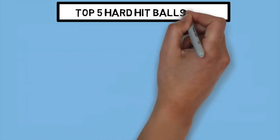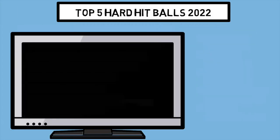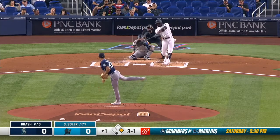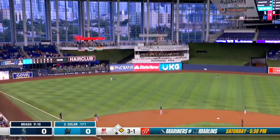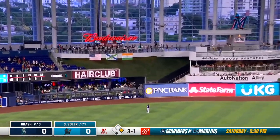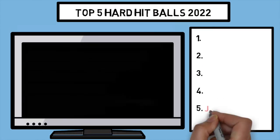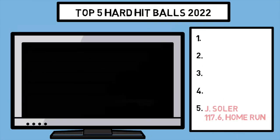Now that we have a firm grasp on what we're looking at, let's take a look at the hard hit leaderboard up until this point in the 2022 season. Coming in at number five, we have a Jorge Soler home run hit at 117 miles per hour. Jorge Soler with a blast to left center field! That is Jorge's hardest hit ball this year by a long shot, and obviously he was rewarded with a good result here.